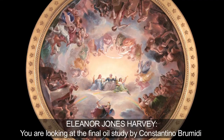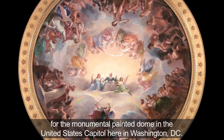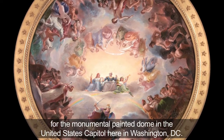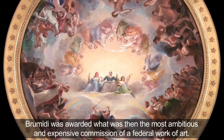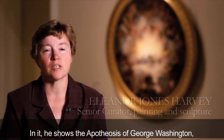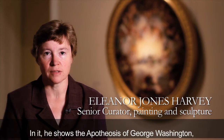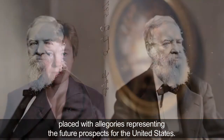You are looking at the final oil study by Constantine Brumidi for the monumental painted dome in the United States Capitol here in Washington, D.C. Brumidi was awarded what was then the most ambitious and expensive commission of a federal work of art. In it, he shows the apotheosis of George Washington placed with allegories representing the future prospects for the United States.